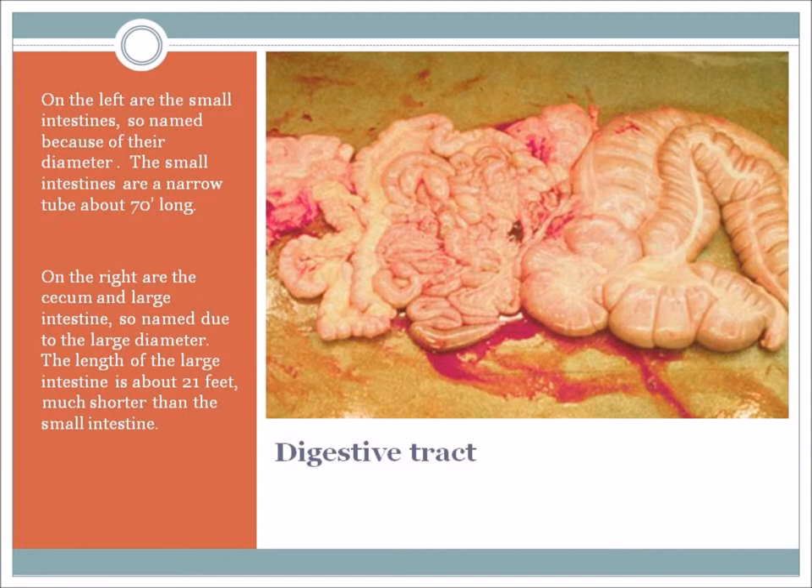Here we have the digestive tract taken out of a horse. On the left is the small intestine – you can see the diameter of the intestines is much, much smaller, narrow tubes, about 70 feet long. On the right we have the cecum and the large intestine – a very large diameter, but the length is only about 21 feet long, so much shorter but of much greater volume.